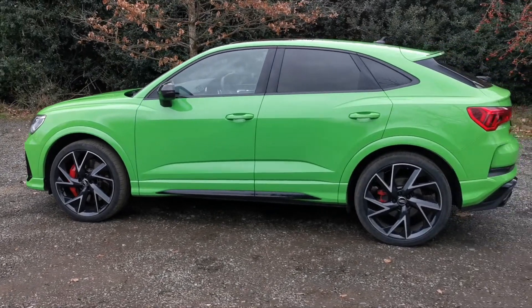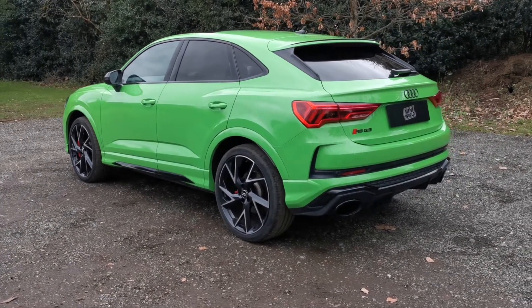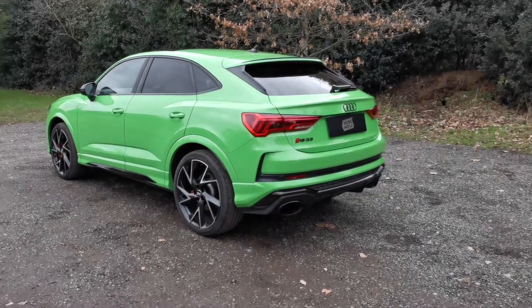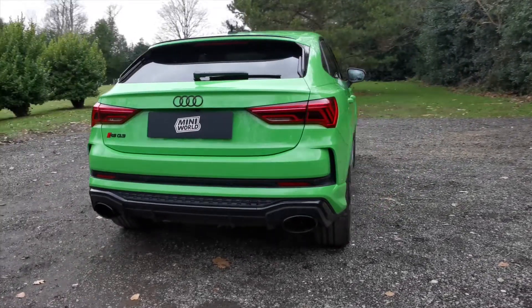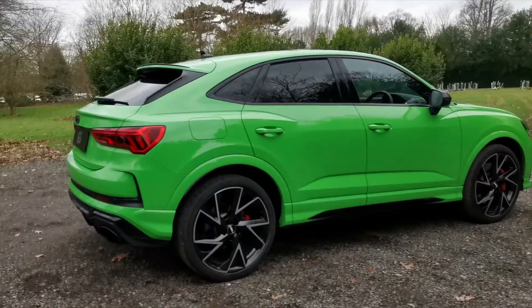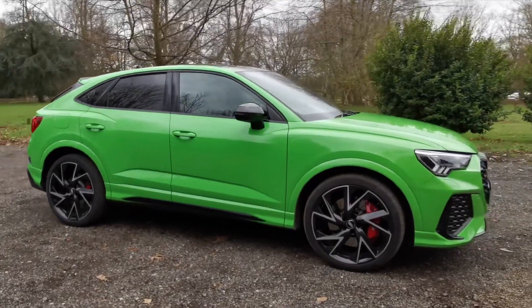Lovely 21 inch diamond cut wheels, black styling pack, RS sports exhaust. This car is in fantastic condition all around, as would be expected at this mileage. That's carbon door mirrors.